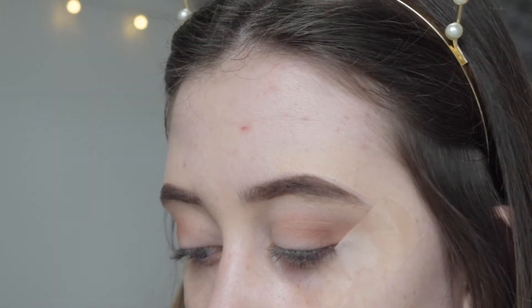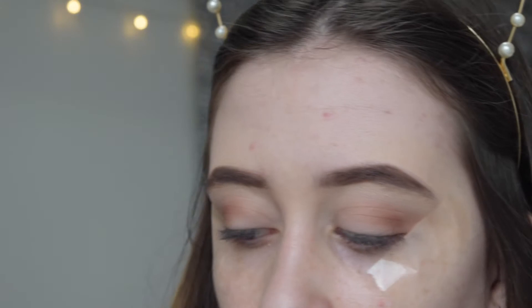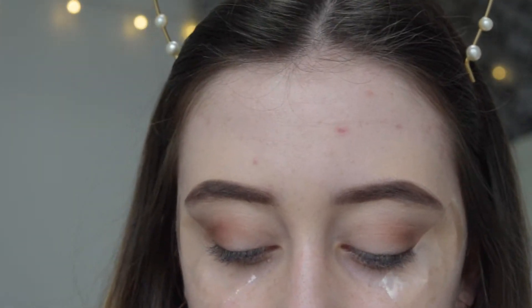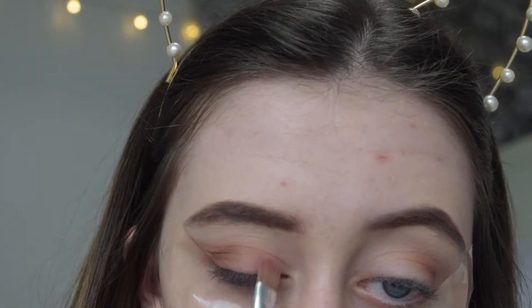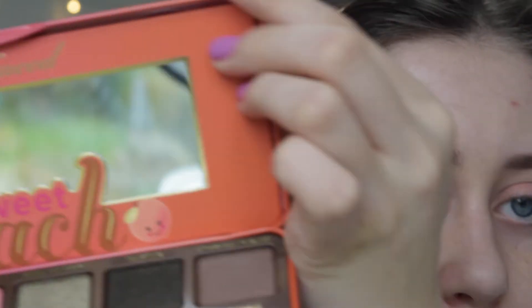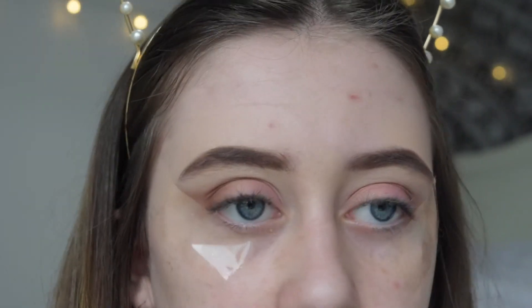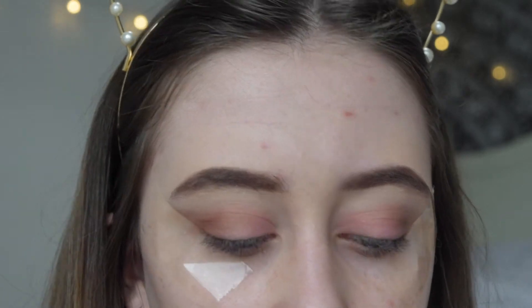Then I'm going to take the shade Just Peachy, which is this pink shimmer, and put that all over the lid — it's probably the prettiest eyeshadow color I've ever used. Then I'm going to be a bit risky and take the shade Delectable, which is this purple color, and put that on the outer corner and blend it into Just Peachy.